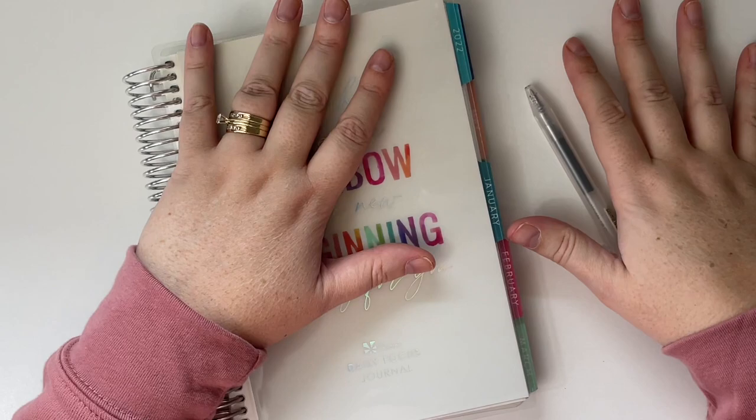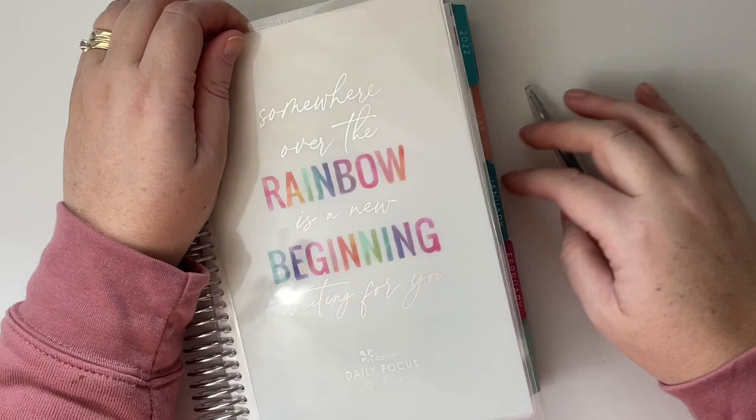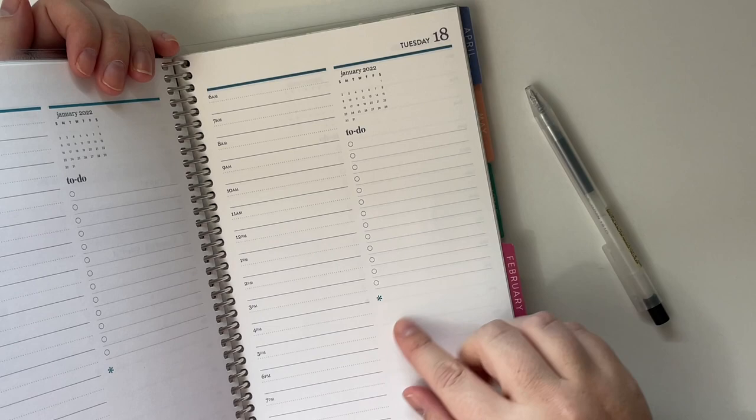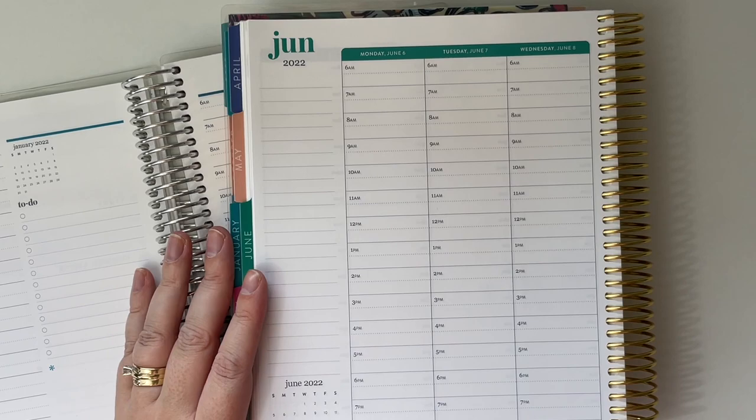Hi, everyone. Welcome back to my channel. I am sitting down today to plan out my week in the Erin Condren A5 Daily Duo, and I wanted to chat with you about this bottom box area. It'll be a little bit of planner chat about why I made the changes that I did and the ways you can use this section in the planner.